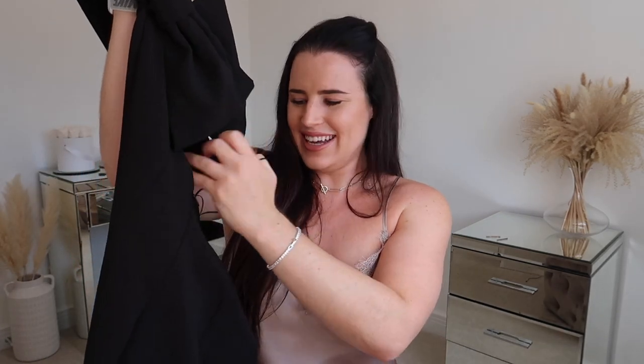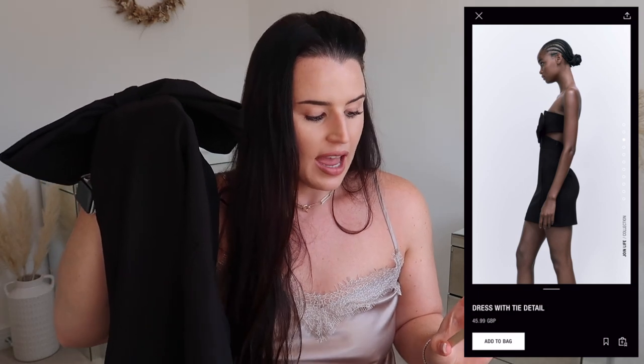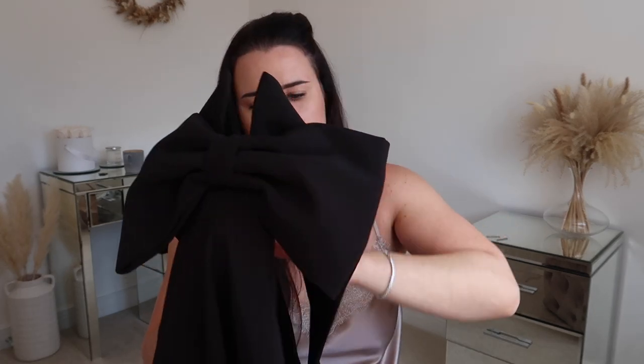This was in the brand new section and the Lady Gaga in me was just like, I have to order this. It's the Dress with Tie Detail in black, size XL, priced at £45.99 — quite pricey but very well made. It's double lined with amazing seams. You've got this big statement bow, and it's actually wired so it stays in place, with eyelet hooks around the back.